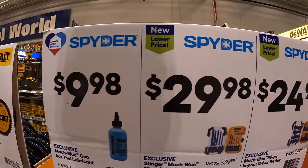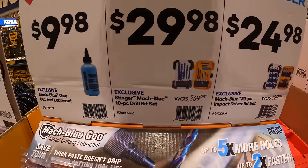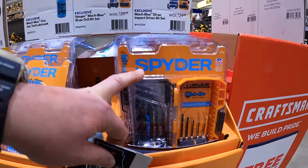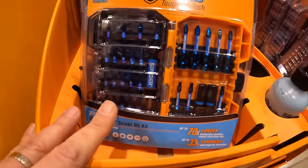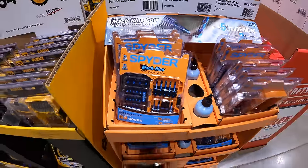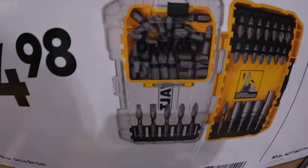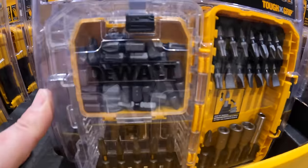Spyder has additional sales going on: $9.98 for their 6-ounce tool lubricant. $29.98 for the 10-piece drill bit set, which does come in a case. Then they have the $24.98 for the 30-piece impact driver bit set. $24.98 for their 55-piece drive bit set, which comes with an additional little case inside with a bunch of little bits — nice to have.